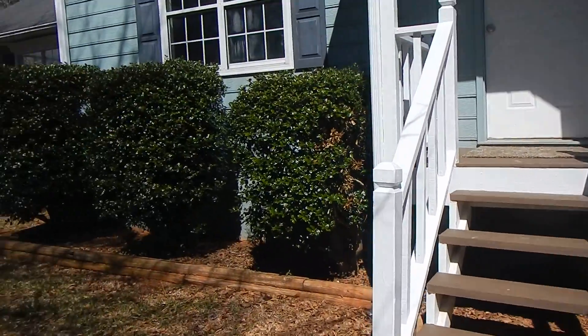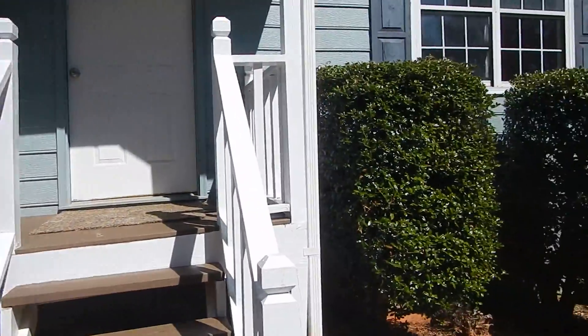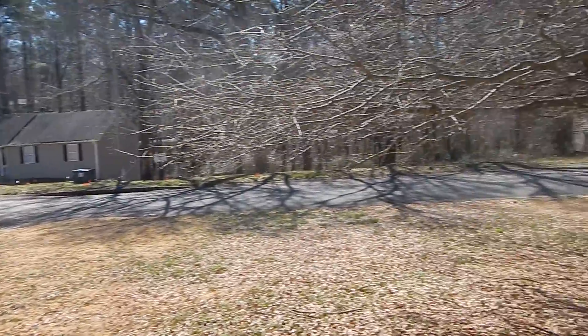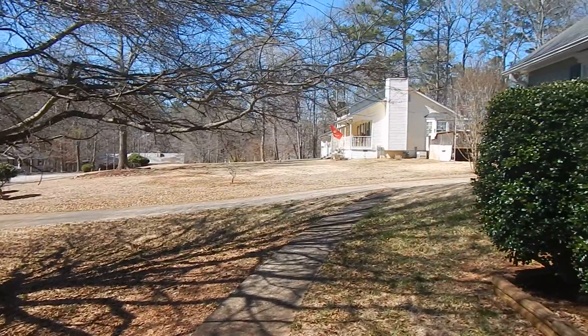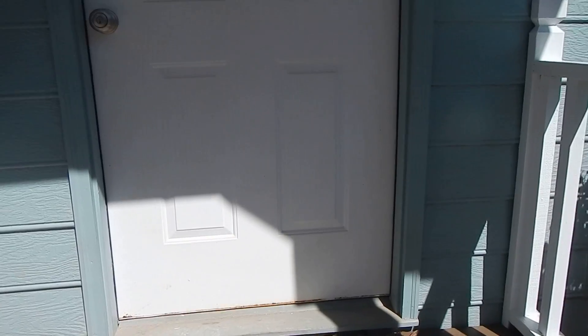As you can see in the front here, you have some beautifully landscaped bushes on just a gorgeous day. Nice front yard. Brand new paint on the outside and on the inside.